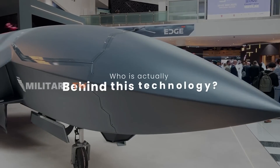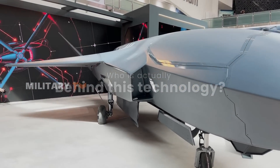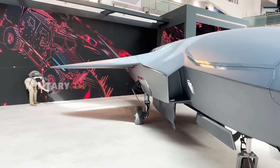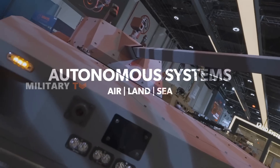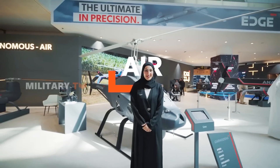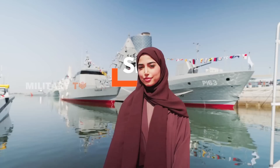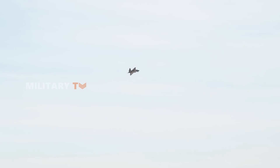Who is actually behind this technology? Adasi, a part of the esteemed Edge Group based in the United Arab Emirates, specializes in the design, development, and manufacture of autonomous systems. Adasi's extensive focus on unmanned systems for air, land, and sea, combined with their innovative solutions in autonomous technology and systems integration, caters to a wide array of military and civilian applications.